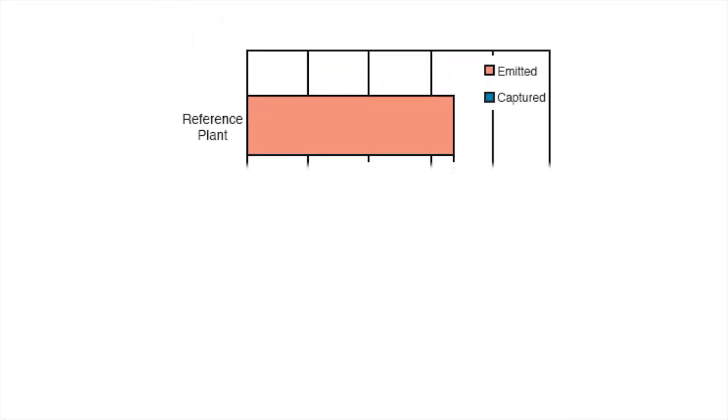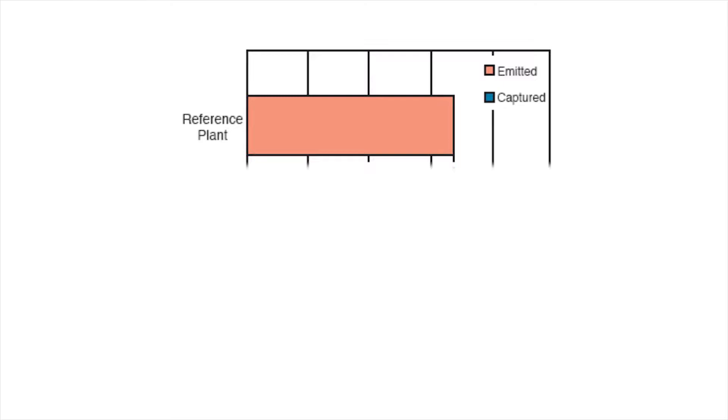For example, the energy that has to be used to run the separation and storing has to be produced and is bound to produce emissions itself. This is the reason why the efficiency of many carbon capture systems is very low.